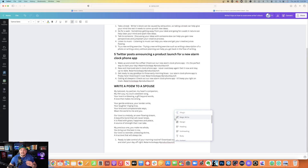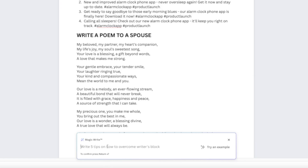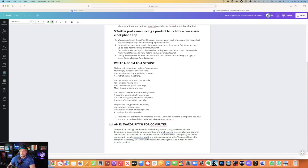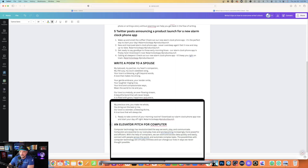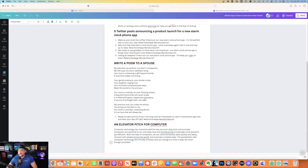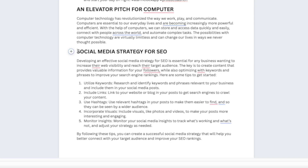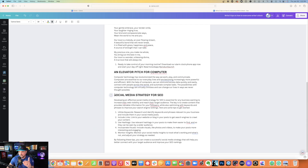That's cool. Let's hit the plus button another time — Magic Write. This time I'm going to ask it to give me an elevator pitch for a computer. It gives me: 'Computer technology has revolutionized the way we work, play, and communicate. Computers are essential to our everyday lives and becoming increasingly more powerful and efficient.' Not bad. Let's try social media strategy for SEO. It gave me five points: keywords, links, hashtags, incorporate visuals, monitor insights.